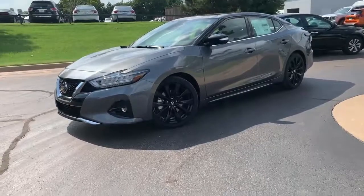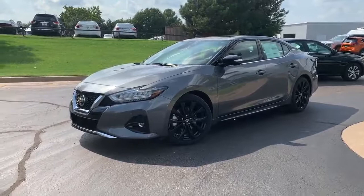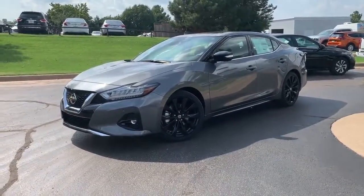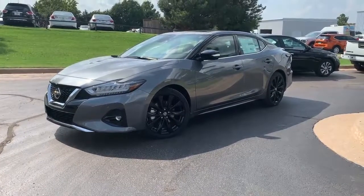I know that was your main question, but this thing is going to have more in common with your Lexus than it will with any Toyota or Honda. When they redesigned it, they wanted it to compete more with the luxury brands than with Honda and Toyota like most of our cars do.